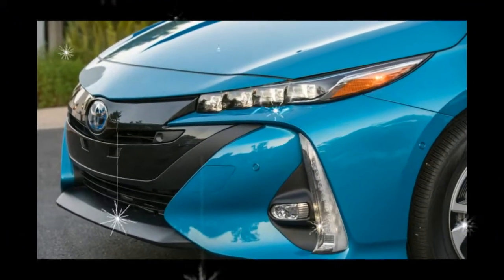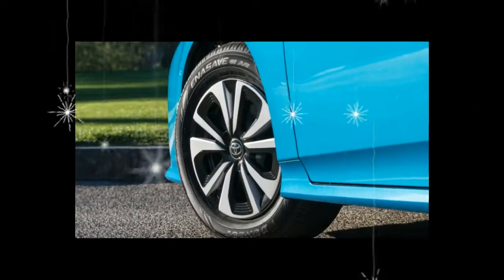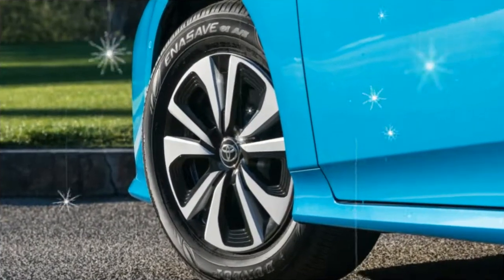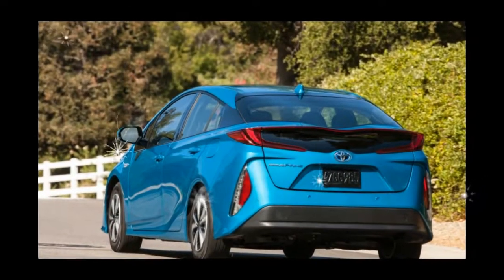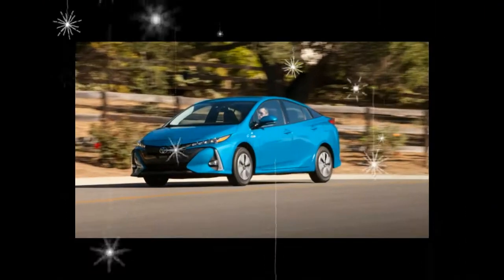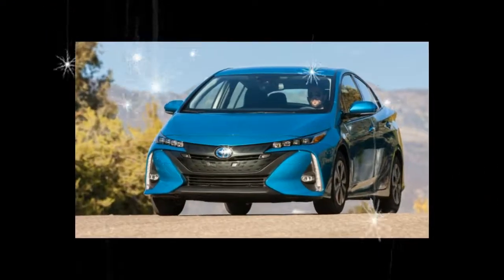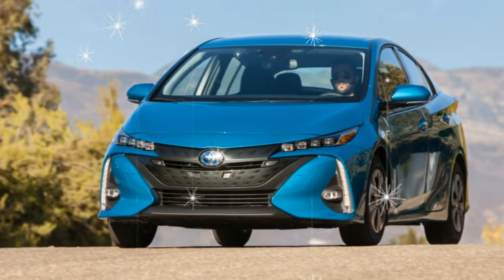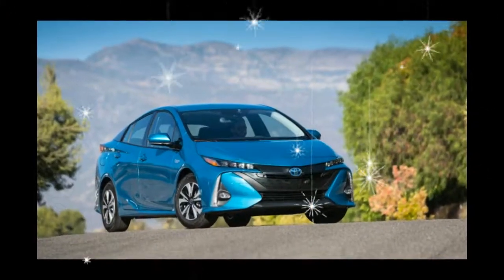The Prius Prime was introduced in 2017, based heavily on the latest-generation Prius. As with its hybrid sibling, the Prius Prime's use of the Toyota New Global Architecture TNGA platform was new for the 2017 model year, and its powertrain, exterior, and interior were all revised compared with the previous plug-in trims.